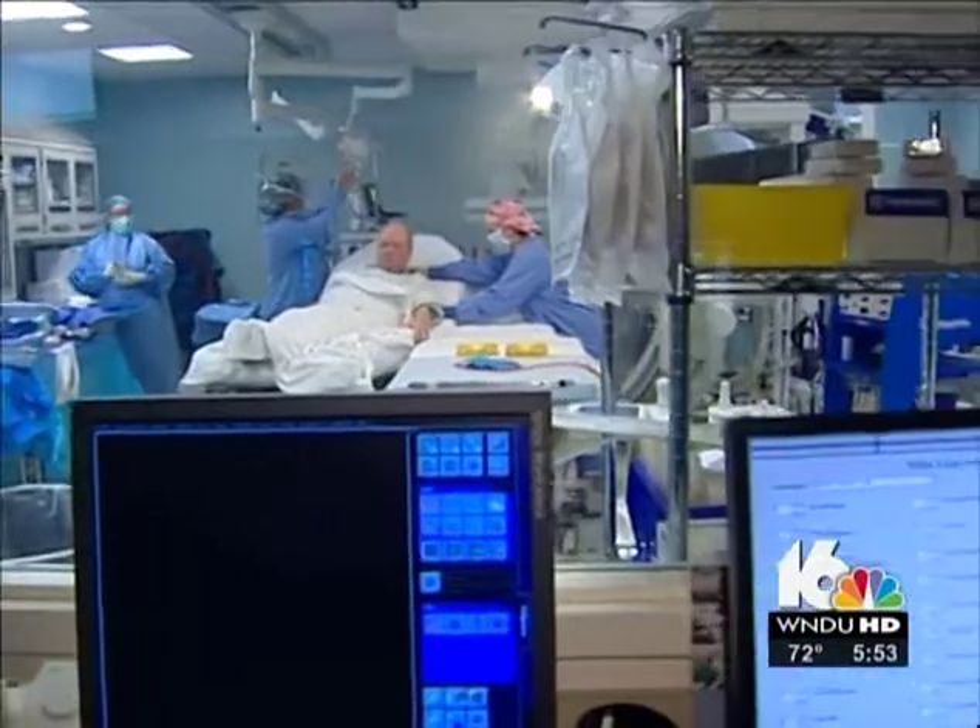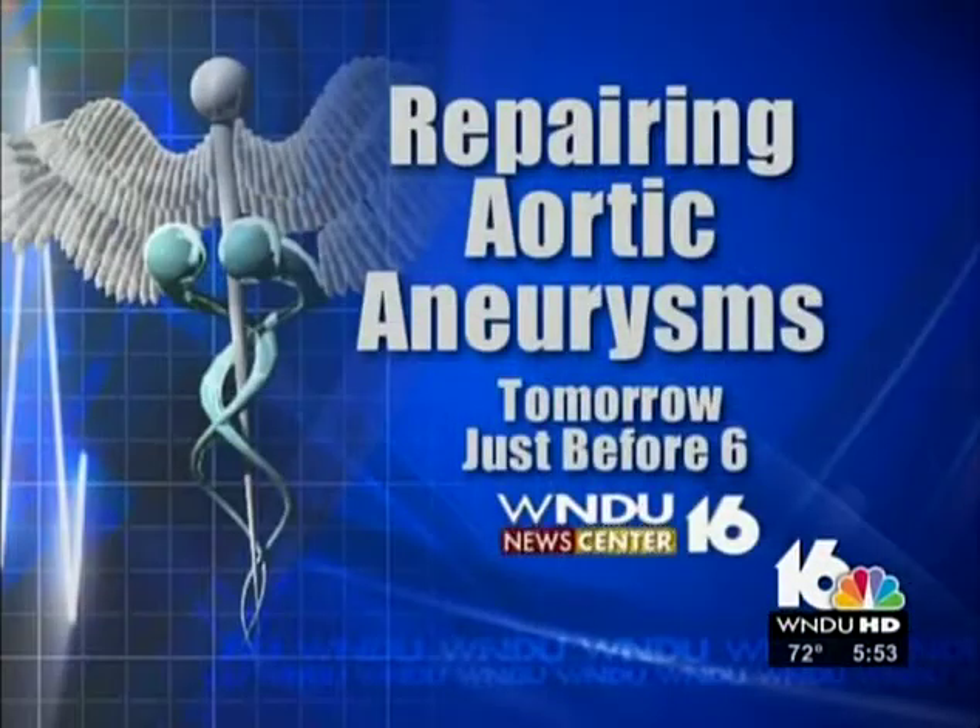Maureen McFadden, NewsCenter 16. Tomorrow, just before 6, Maureen will take you back inside the hybrid lab and show you just how doctors were able to fix what could have been a deadly aneurysm without any huge incisions.